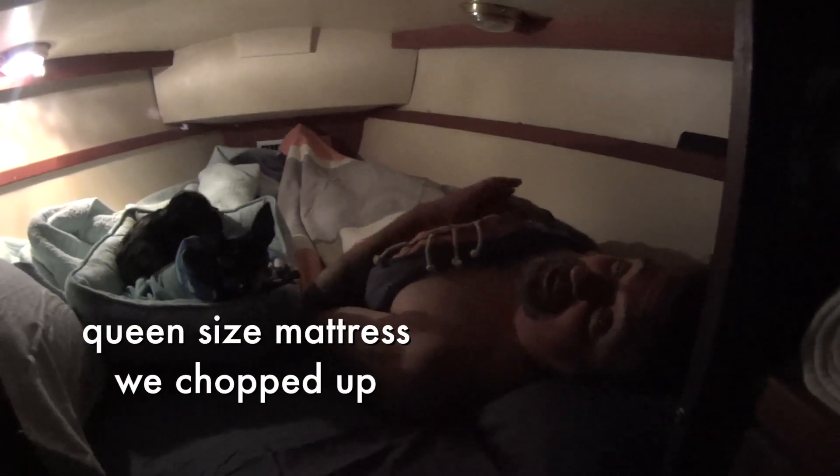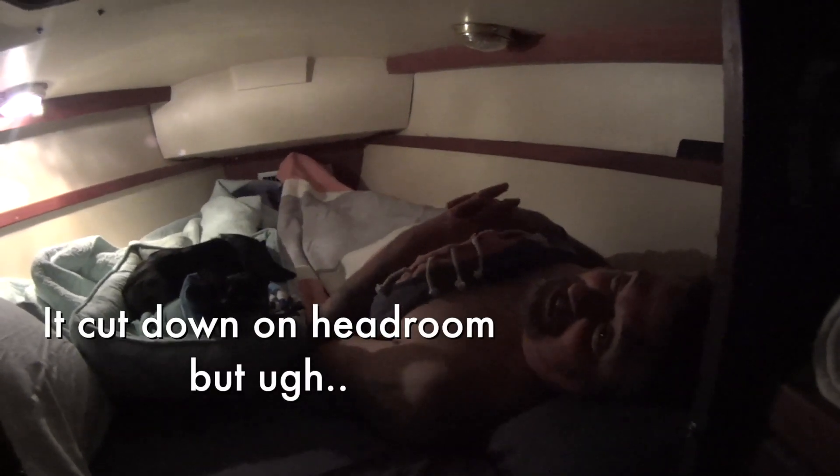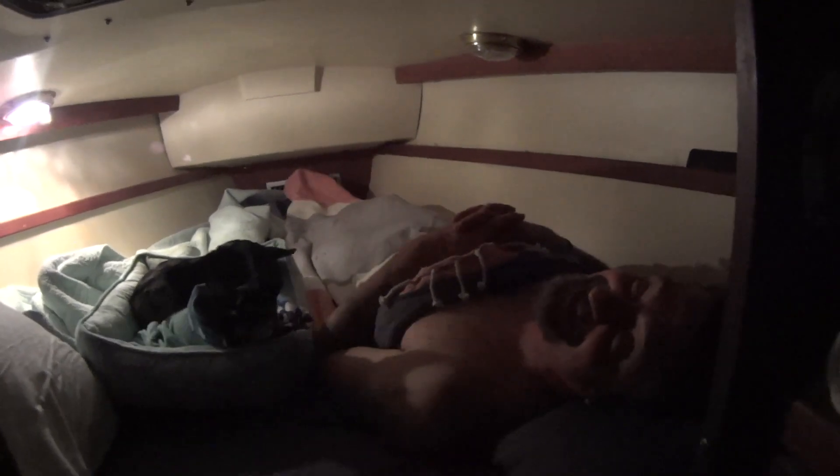So first night in the V-berth - how hard was it to get into? Well, with the dog bed in the way, it was pretty hard. Let's see how it goes. The addition of the queen-size mattress we chopped up seems to be very comfortable. Really? Awesome. It did cut down on headroom though - yeah, I hit my head on here too.